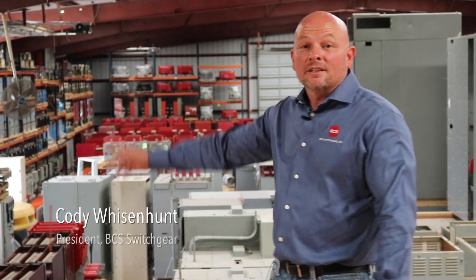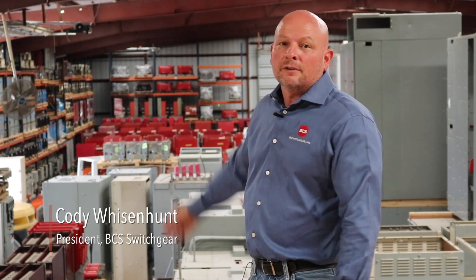As you can see here at our warehouse, we have virtually every major manufacturer of switchgear, low and medium voltage air circuit breaker on the market, and at our other warehouse we have all the parts to support all of our reconditioning and remanufacturing processes.